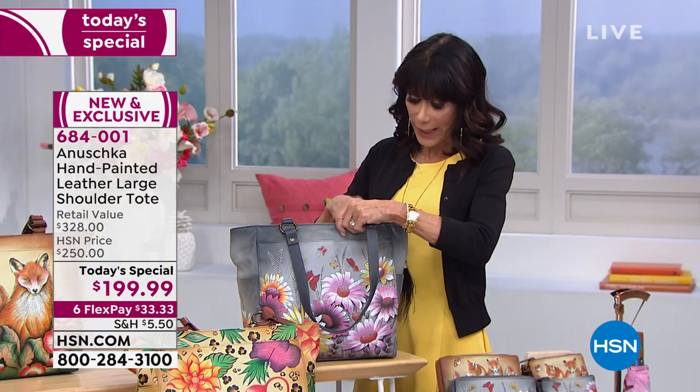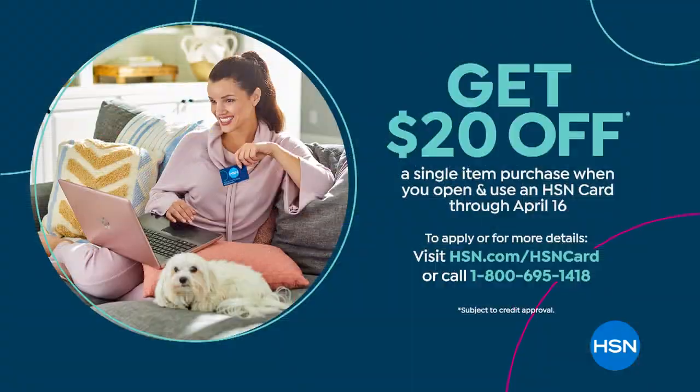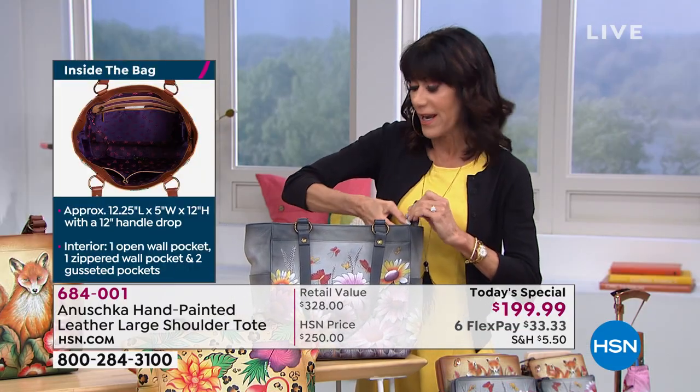By the way, if you don't yet have the HSN card, you have the chance to save another $20 — go to HSN.com and search for it, or call 1-800-695-1418. That $20 can go toward absolutely anything.